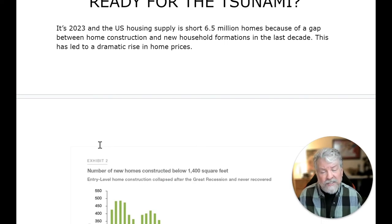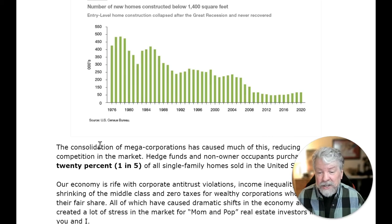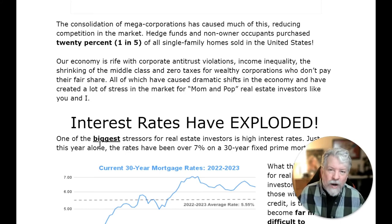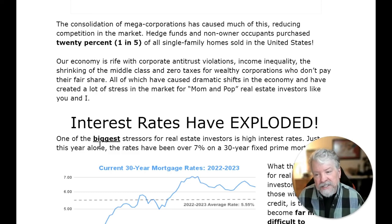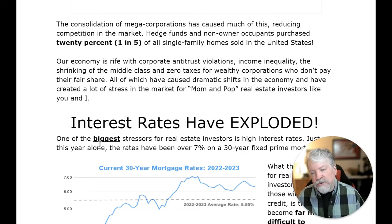It's 2023 and the US housing supply is short 6.5 million homes because of a gap between home construction and new household formations in the last decade. This has led to a dramatic rise in home prices. The number of new homes constructed below 1,400 square feet has dropped dramatically over recent decades. The consolidation of mega-corporations has reduced competition in the market. Hedge funds and non-owner occupants purchased 20% — one in five — of all single-family homes sold in the United States. Our economy is rife with corporate antitrust violations, income inequality, the shrinking of the middle class, and zero taxes for wealthy corporations, all of which have created a lot of stress for mom-and-pop real estate investors.